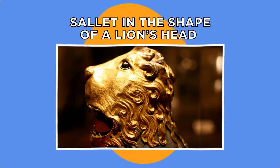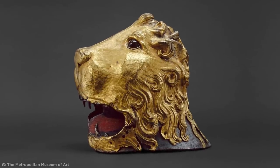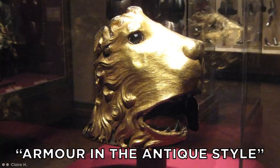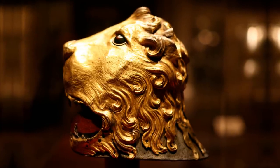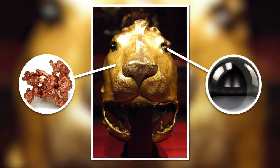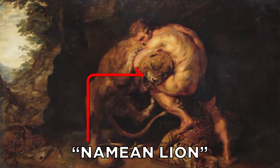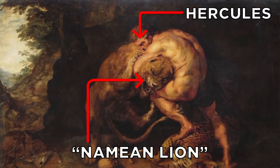This incredible piece of metalwork is the earliest surviving example of Renaissance armor all antica, or armor in the antique style. It's called the Salad in the Shape of a Lion's Head. Made around 1475, the lion head itself is a golden gilt copper, with the eyes made of glass to look more lifelike. The salad itself has a shell which fits onto a steel helmet underneath. It represents the head of the Nemean lion, the famous feline slain and worn by the demigod Hercules in Greek mythology.